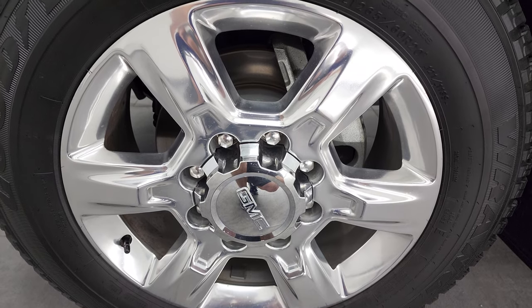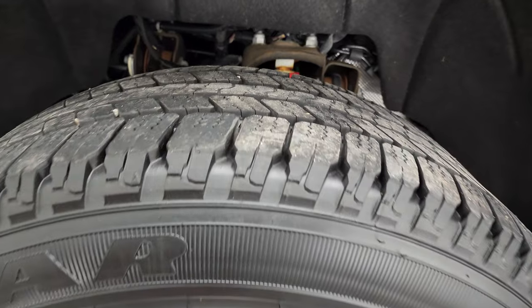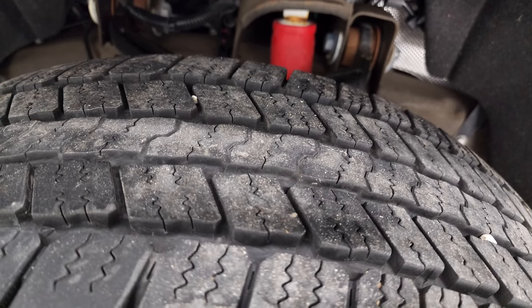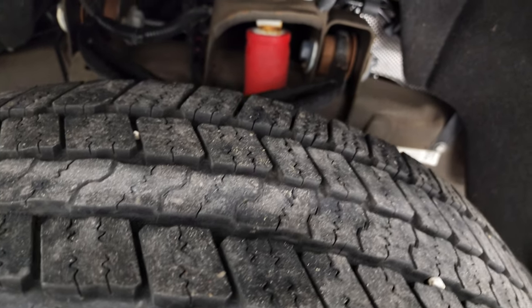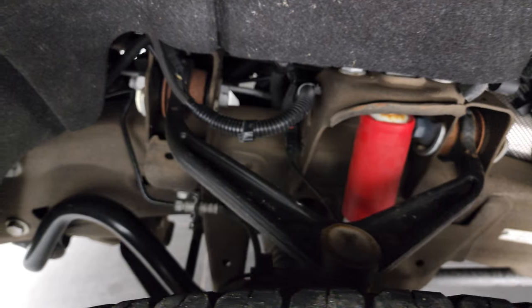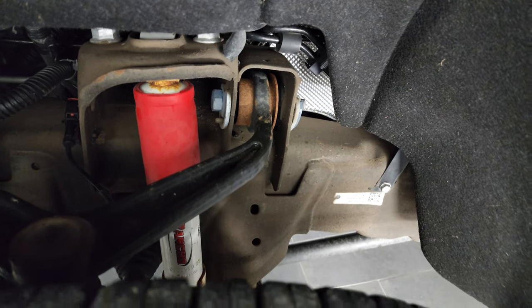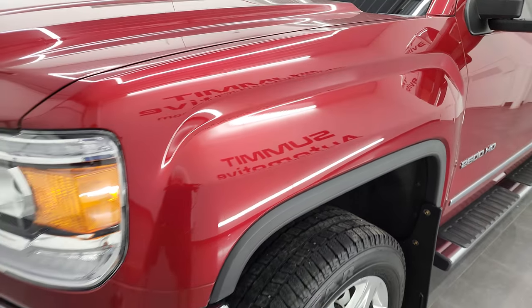20-inch polished aluminum rims, and it has Goodyear Wrangler SRA tires — LT265/60R20s. These tires have right around 60 to 70 percent of the tread left, probably more like 60 percent. Frame and underbody is exceptionally clean. It does have the Rancho shocks, which means it has the Z71 off-road suspension package.